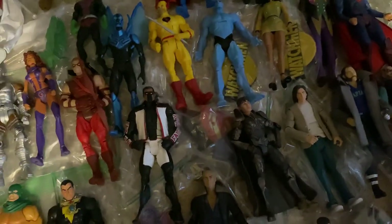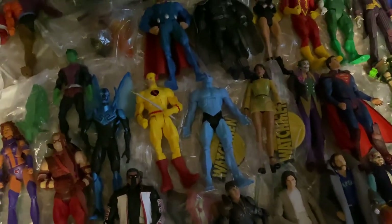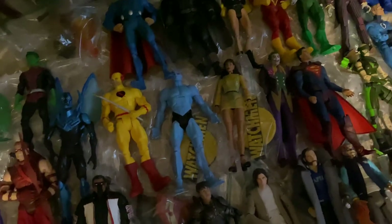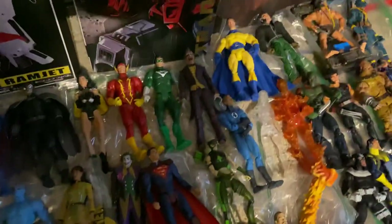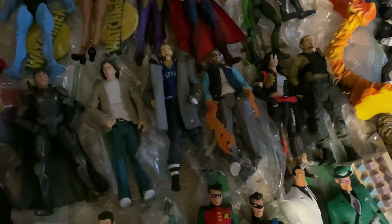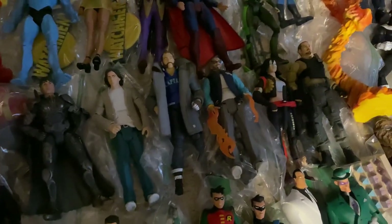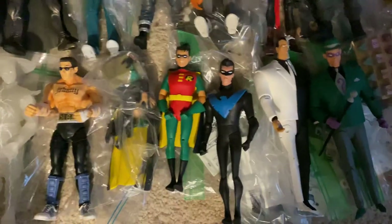I also have Dr. Sivana from Shazam, the SDCC Mortal Kombat Raiden, Lightning, and Johnny Cage. Watchmen figures — Dr. Manhattan and Silk Spectre. I've got the Crime Syndicate five-pack and Injustice Joker and Superman, Artemis, Lex Luthor, and Suicide Squad figures — Captain Boomerang, Diablo, Katana, Rick Flag.